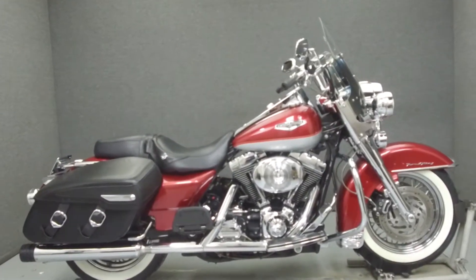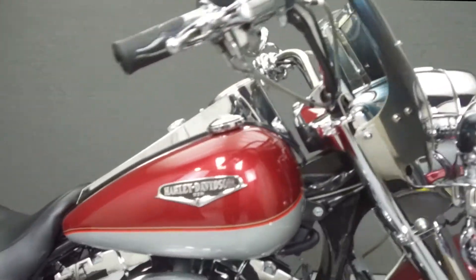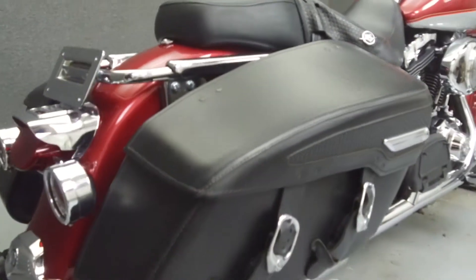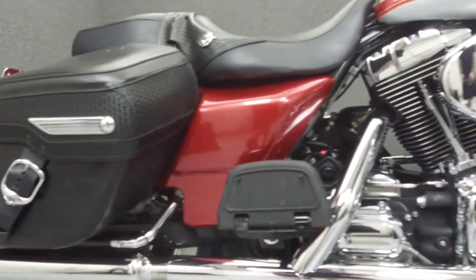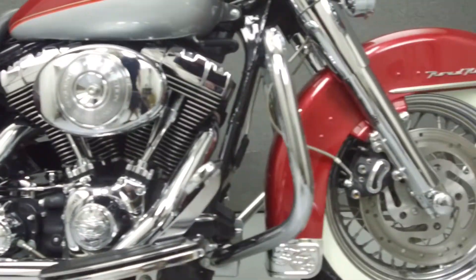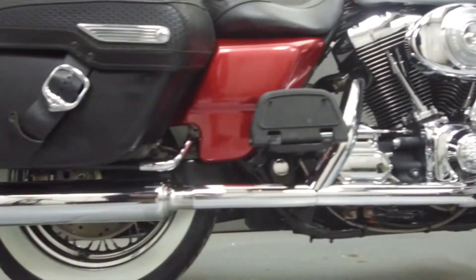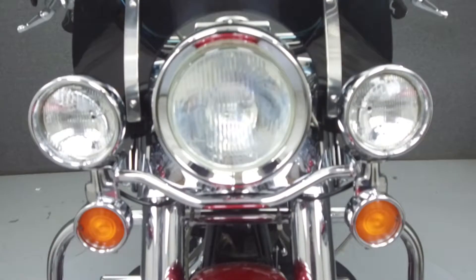Hey everyone, this is Keegan from National Power Sports. Today we're going to take a look at this 2004 Harley-Davidson Road King with 30,078 miles, powered by an 88 cubic inch V-twin engine with a five-speed transmission. The Road King puts out 67 horsepower at 5,200 rpm and 81 foot-pounds of torque at 3,100 rpm.